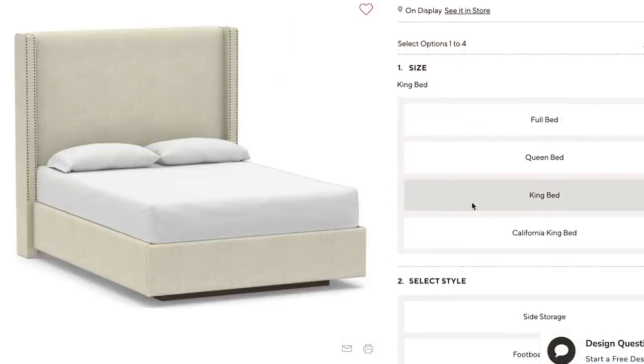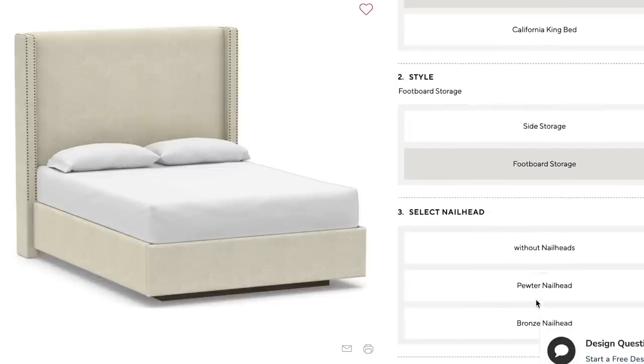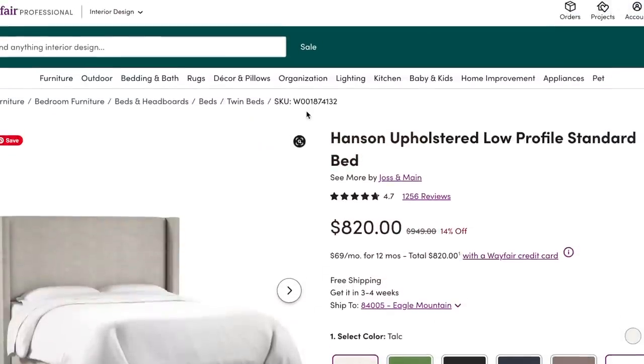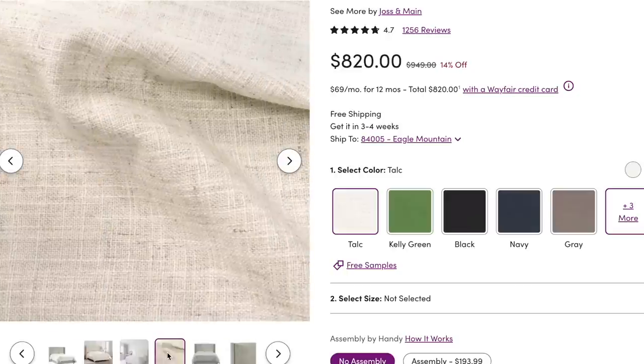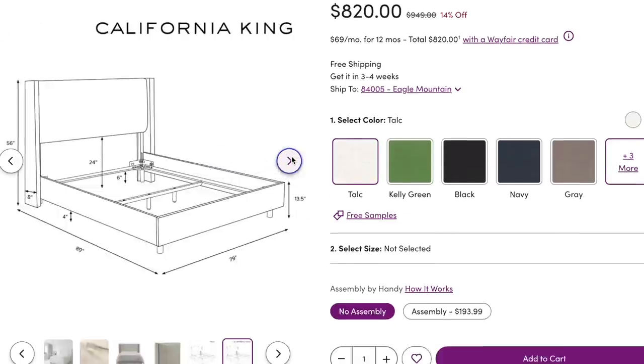What I loved about this bed is that it's actually a Pottery Barn dupe — Pottery Barn has a very similar bed style and same color. The only difference is Pottery Barn's has some storage underneath, but I didn't want to pay that price. So I hunted down an exact dupe on Wayfair. This one is the Hanson Upholstered Low Profile Standard Bed by Joss and Main, listed for $820. It comes in king size and has an adjustable headboard on the back, so you can adjust it to fit different mattress heights with no gap.